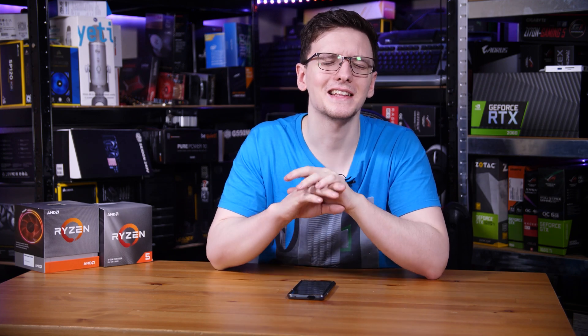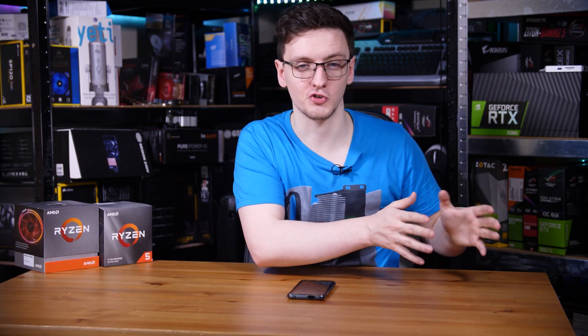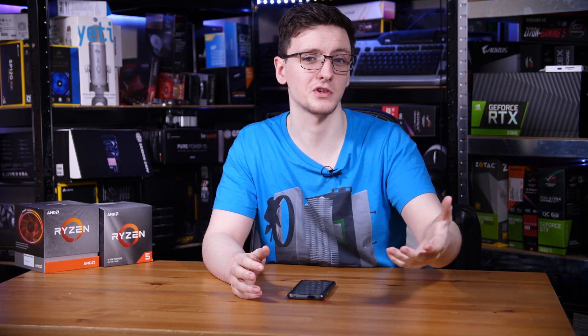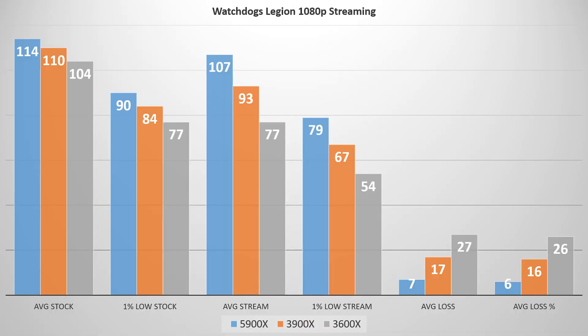Those results are pretty close — the delta between slowest and fastest is only 10 fps. But when you start streaming, it's a completely different story. The 5900X barely lost any performance; its streaming performance actually outpaced the 3600X's non-streaming performance. It only lost about 6% of its performance, whereas the 3600X with its 6 cores lost 26% — a little over a quarter. That still runs at 77 fps, so it's not a deal breaker, but it shows where extra cores help. The 3900X only drops about 16%, certainly not as much as the 6-core.